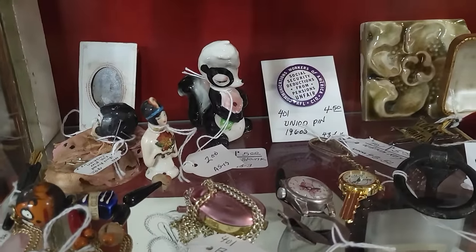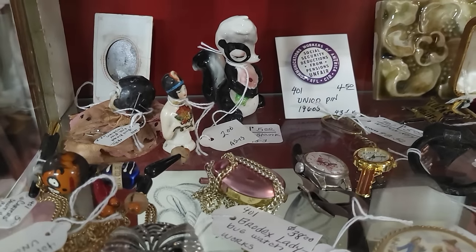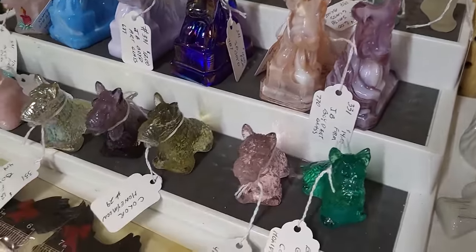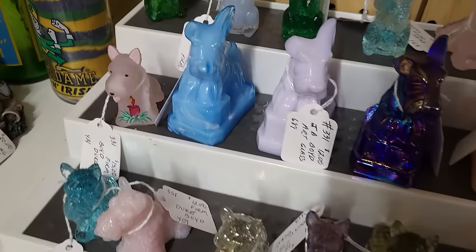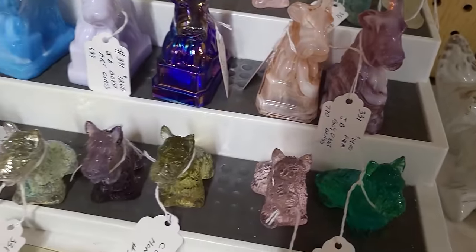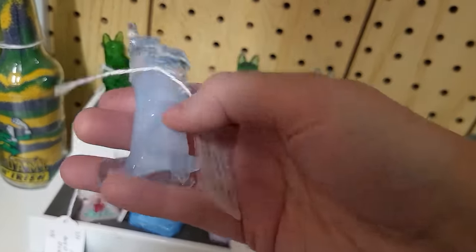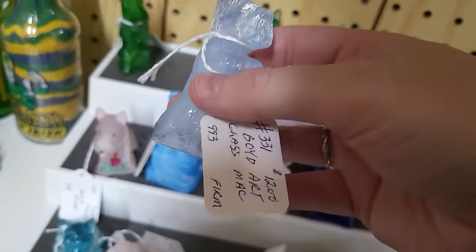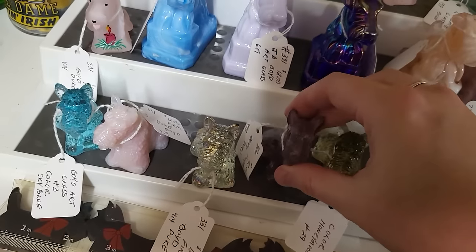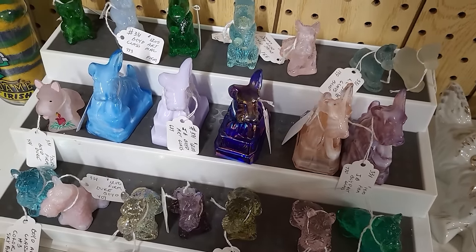Well, I spied a cutie pie skunk in here — it appears it's only $5. So I'm going to have to get in this case because it is locked, and give it a look over to make sure she doesn't have any chips. A whole collection of Boyd's Glass Scotty Dogs — these are kind of fun. Do you guys collect anything like this? I think they're cute, I just don't know enough about them to pick them up. This one reminds me of Sabino Glass, but I know it's not — that's $12 for that. I do like the little purple one — also $12. I just don't know enough about these guys. Let me know down in the comments if I should pick something up like this.